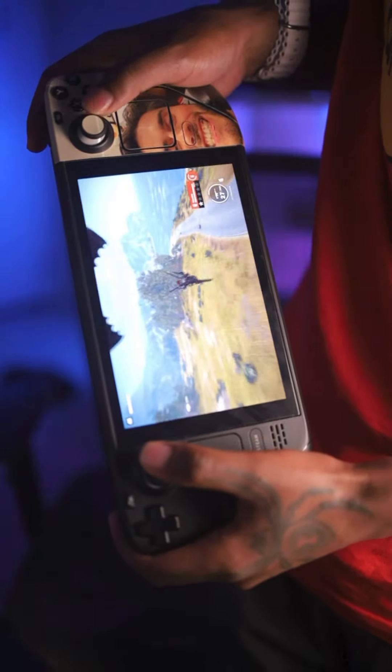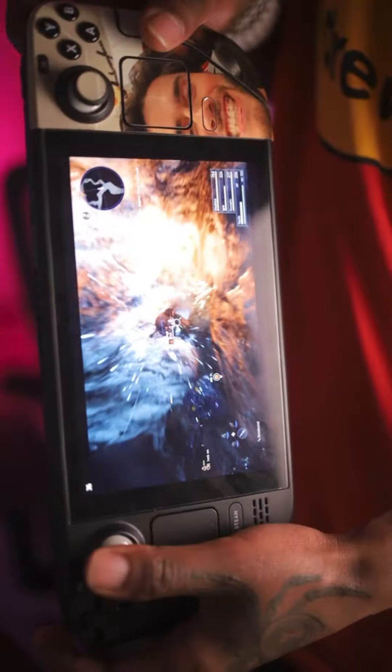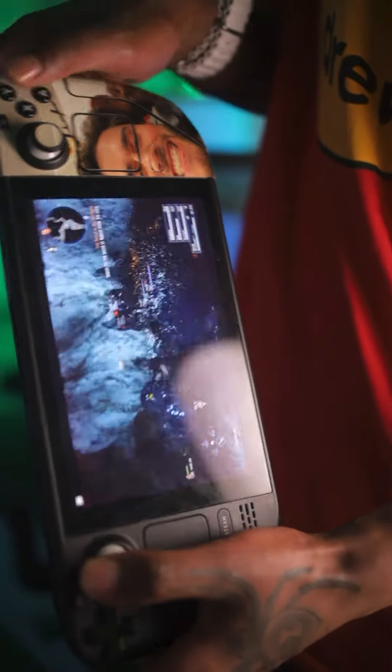The screen is 1200 by 800p and it's only 60 hertz, but it's not too bad of an issue. Emulation is alive and well on the Steam Deck, and playing games on it has been fantastic.